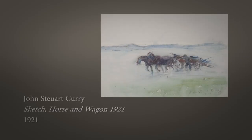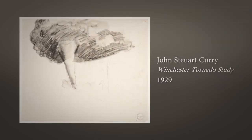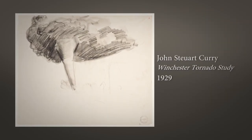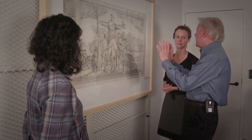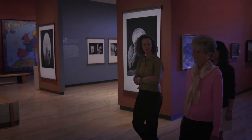You convinced Mrs. Curry to give us those works. Yeah, but it was her idea too. She said if she gave these 950 works to, say, the Smithsonian, they'd be a drop in the bucket and they would never be shown. But she said, I think maybe at your new museum, without a huge established collection already, they will be appreciated.